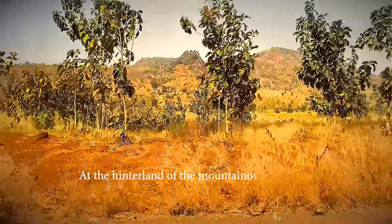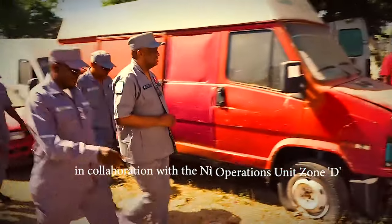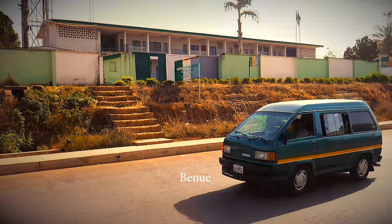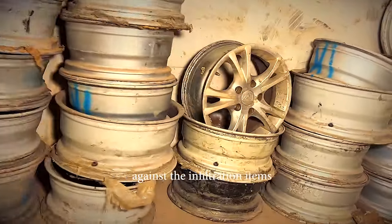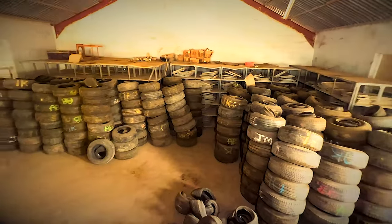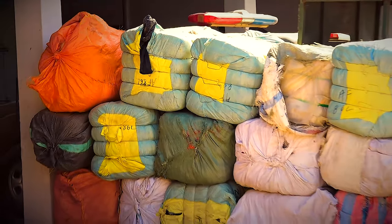At the hinterland of the mountainous Jos Plateau, the Federal Operations Unit Zone D, in collaboration with the Nigeria Customs Service Plateau, Benue, and Nasarawa Command, has reinvigorated efforts to protect the people from items inimical to their health and safety. 2,226 pieces of used tires, 441 pairs of secondhand clothing, and 27 sacks of secondhand clothing were seized in line with Schedule 4 of the Common External Tariff, which places those items under absolute prohibition on health and safety grounds.